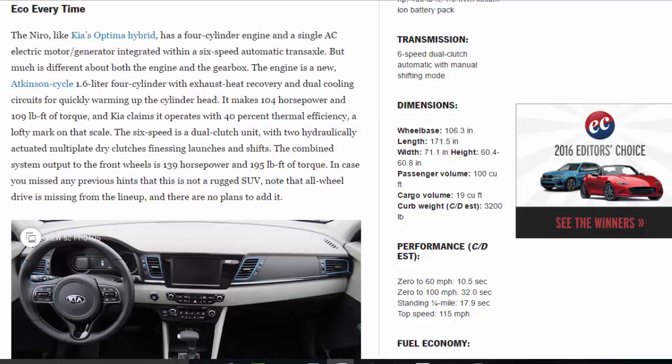It makes 104 horsepower and 109 lb-ft of torque, and Kia claims it operates with 40% thermal efficiency — a lofty mark on that scale. The six-speed is a dual-clutch unit, with two hydraulically actuated multi-plate dry clutches finessing launches and shifts. The combined system output to the front wheels is 139 horsepower and 195 lb-ft of torque.